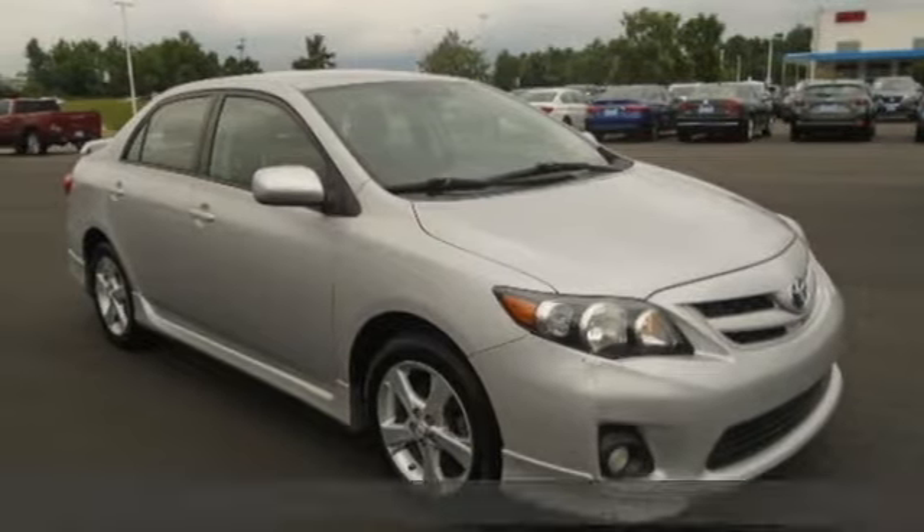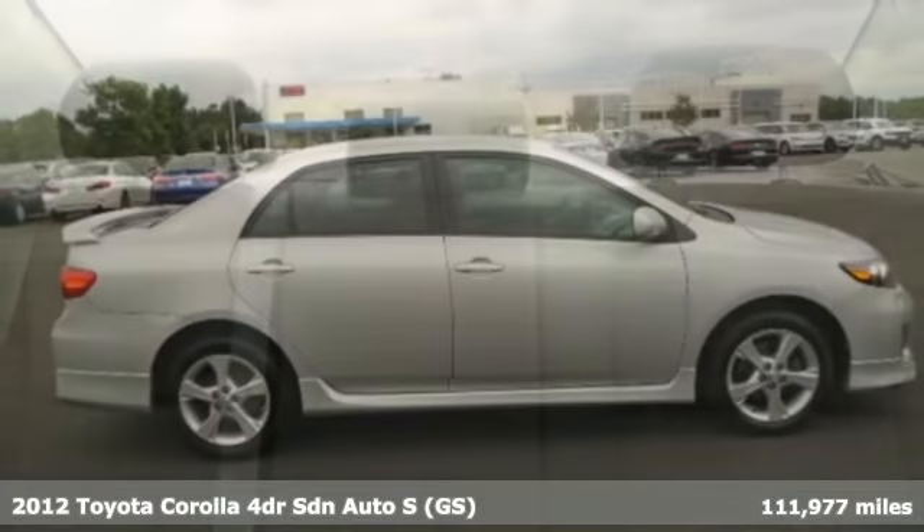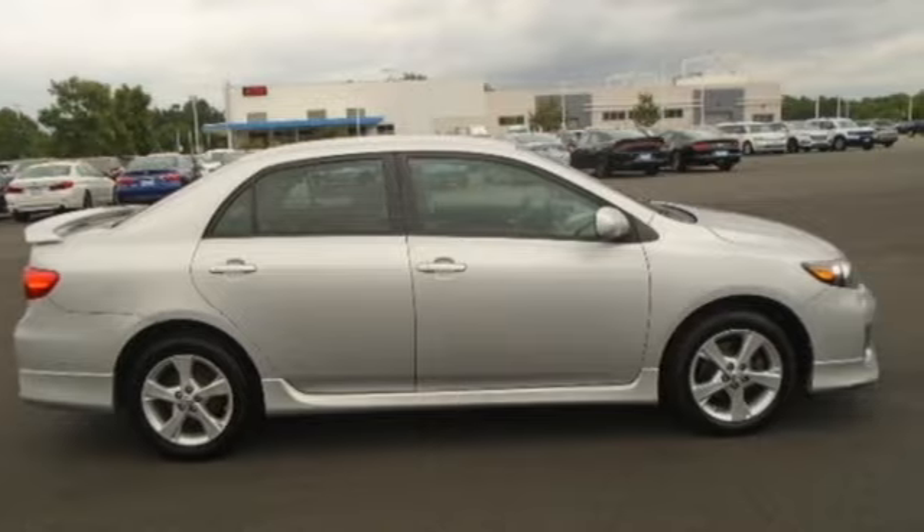Here's a 2012 Toyota Corolla. When a car leaves such a striking impression, it's perfectly normal to stare. And get ready for an impressive combination of features.